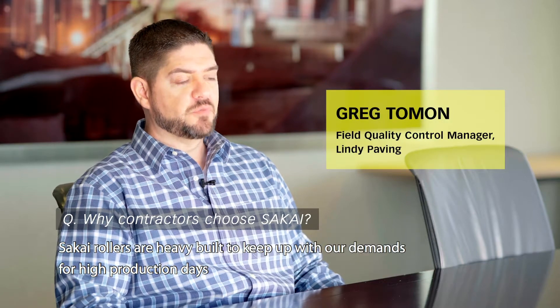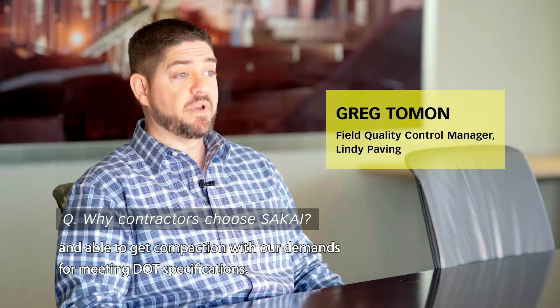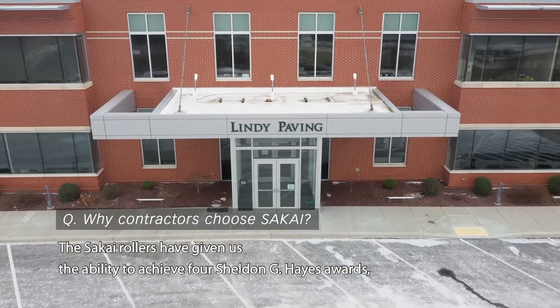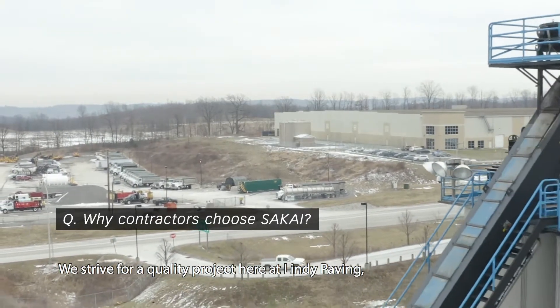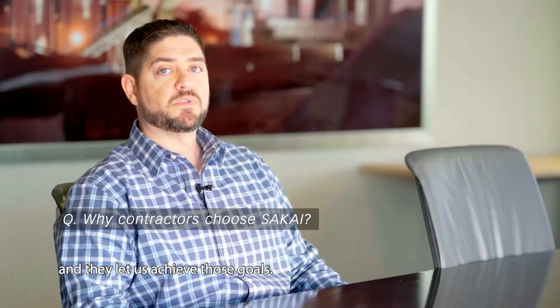Sakai Rollers have the ability to keep up with our demands for high production days and meet DOT specifications. The Sakai Rollers have given us the ability to achieve four Shelton G. Hayes Awards, which is the most prestigious paving award in the United States. We strive for a quality project here at Lindy Paving, and they've let us achieve those goals.